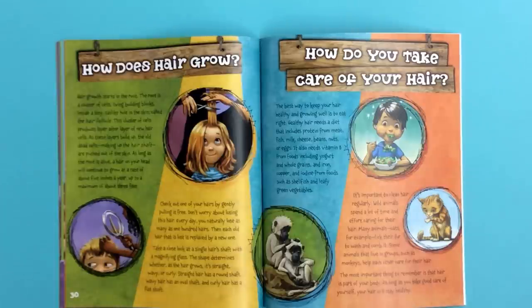It's important to clean hair regularly. Wild animals spend a lot of time and effort caring for their hair. Many animals, cats for example, lick their fur to wash and comb it. Some animals that live in groups, such as monkeys, help each other care for their hair. The most important thing to remember is that hair is part of your body. As long as you take good care of it yourself, your hair will stay healthy.